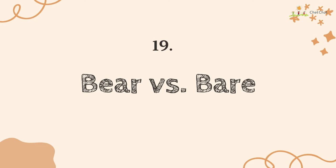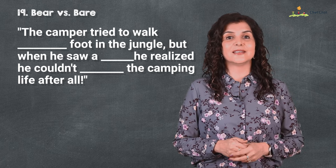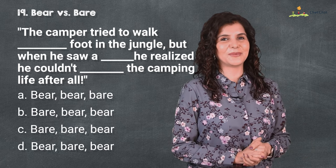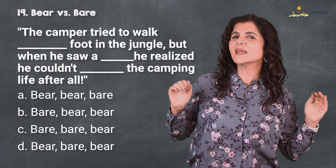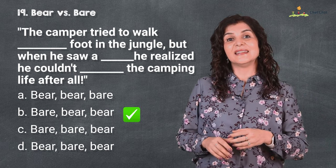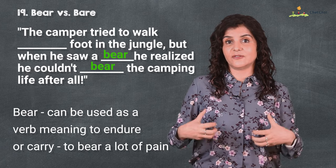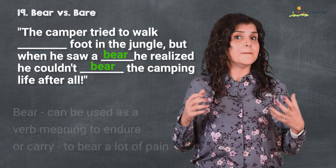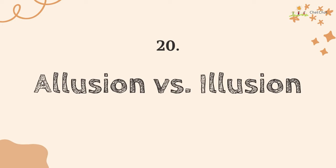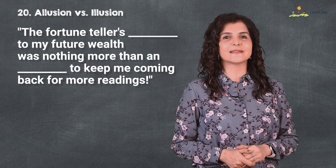Number 19 is 'bear' versus 'bare.' The camper tried to walk barefoot in the jungle, but when he saw a bear he realized he couldn't bear the camping life after all. I hope you're barely having any trouble with this — meantime I'm sending over a big bear hug to all of you! 'Bear' is a large mammal, or a verb meaning to endure or carry; 'bare' means naked or uncovered, like barefoot.